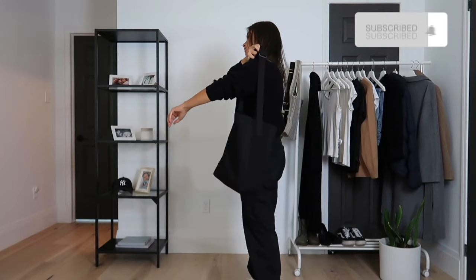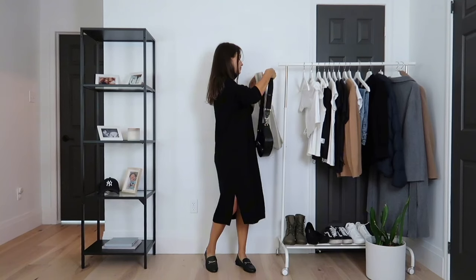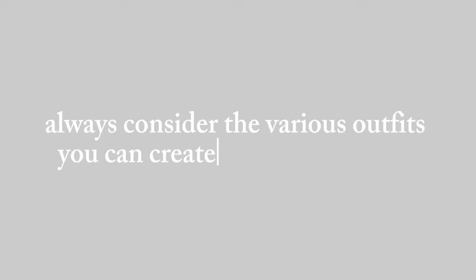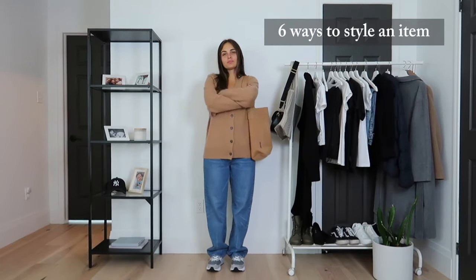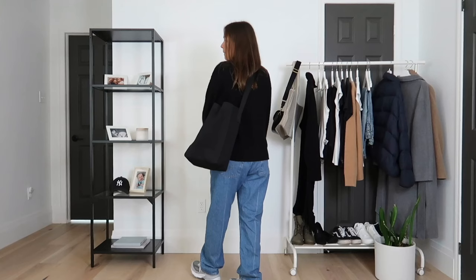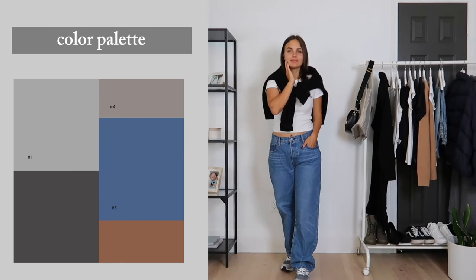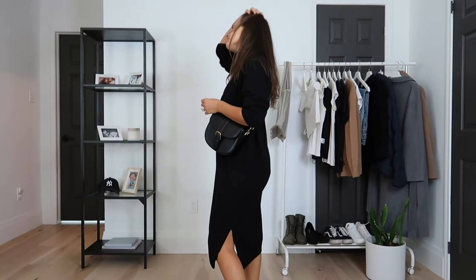If you've been following my channel, you've probably noticed that I share everyday looks — outfits that most of you can recreate with items you already own. The primary rule for a small wardrobe is to always consider the variety of outfits you can create with a single item. My personal rule of thumb is to have at least six ways to style an item, as less is more when it comes to your closet. The second crucial rule is to have a color palette that suits your preferences and complements your skin tone. In my case, warm colors and earthy tones work best, although I also appreciate the classic black and white combination.